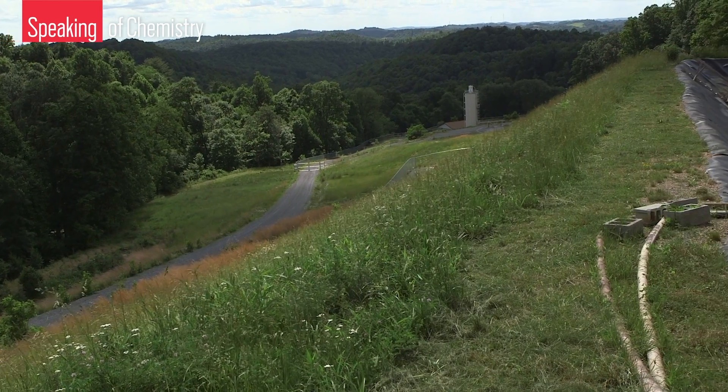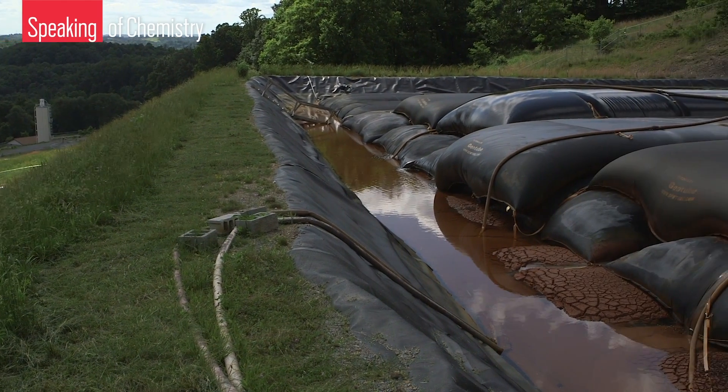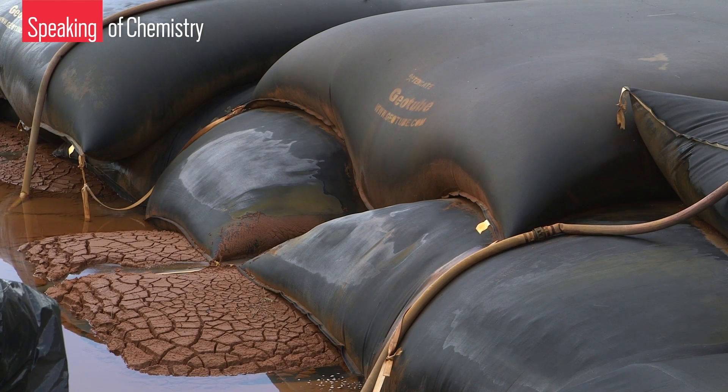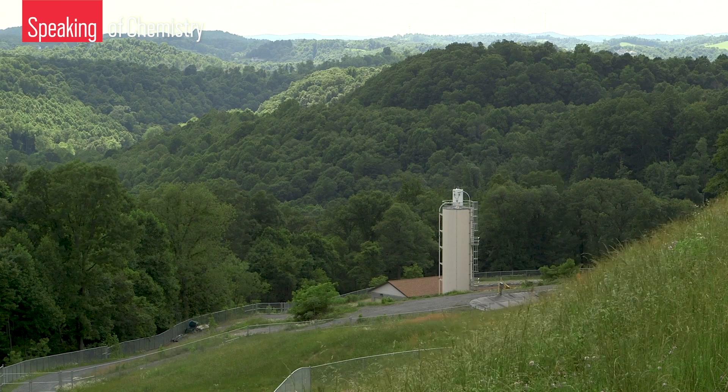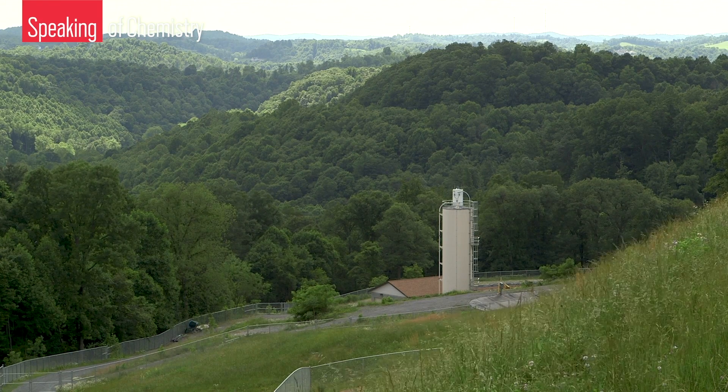The sludge is typically sun-dried in large ponds or in dewatering containers such as 10k geotubes. Once dried, the sludge is often disposed of underground. Disposing of the sludge contributes to about half of the costs associated with treating acid mine drainage — and that is a lot of money. West Virginia spends millions of dollars each year combating acid mine drainage.